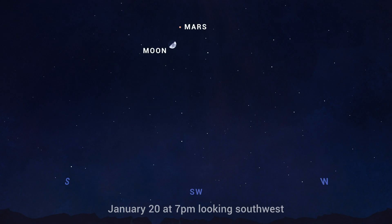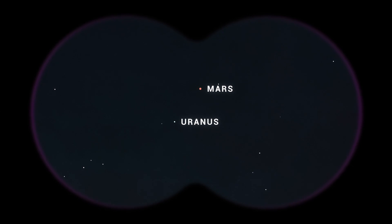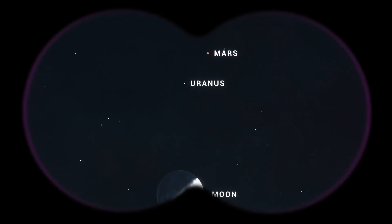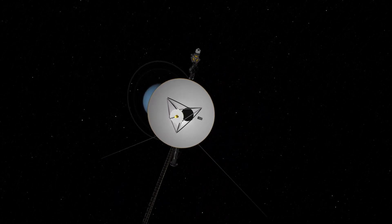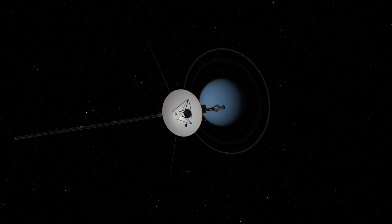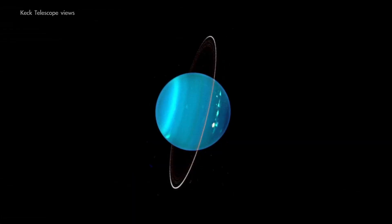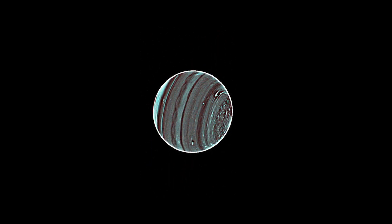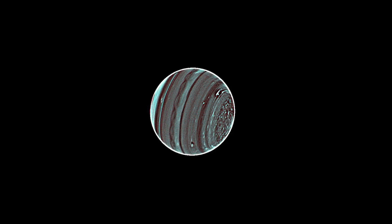That evening, find the crescent Moon and the red planet in the couple of hours after it gets dark. Scan your way over from Mars toward the Moon, and you should be able to find the faint, bluish disk of Uranus. Along with Neptune, Uranus has only been visited by a single spacecraft so far, that being NASA's Voyager 2 more than 30 years ago. And as more recent telescope views have revealed the active atmosphere beneath its hazy blue exterior, scientists are eager to one day return for a closer look.